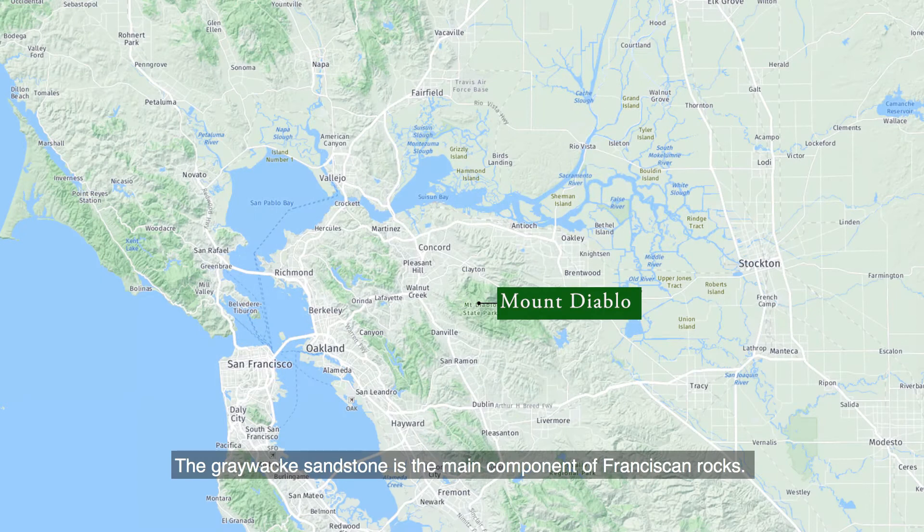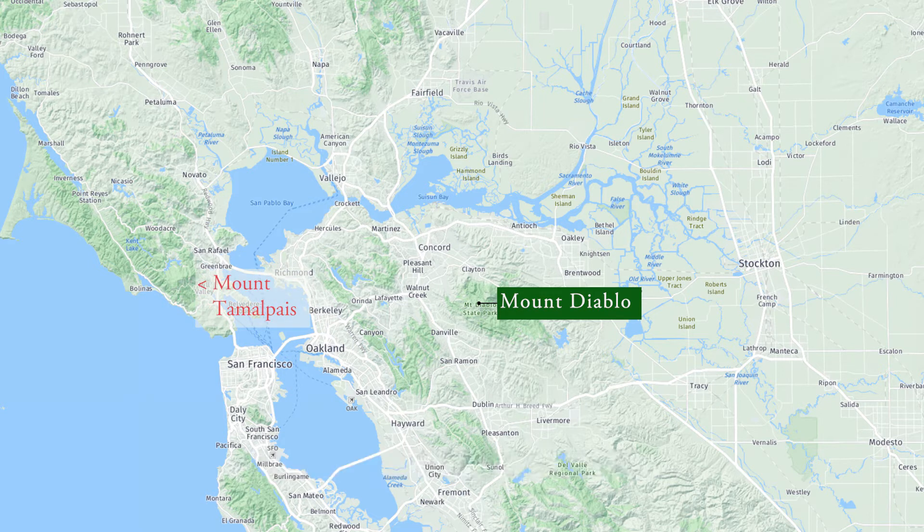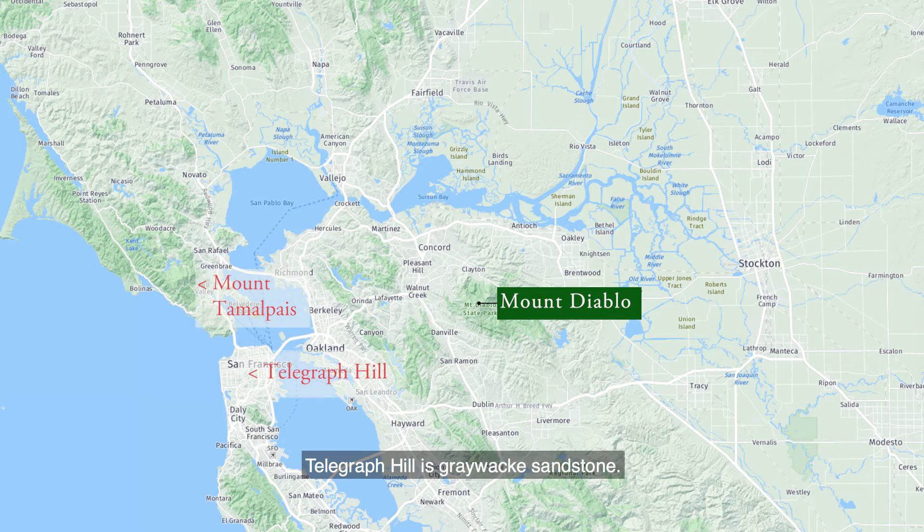The graywacke sandstone is the main component of Franciscan rocks. Most of Mount Tamalpais is graywacke sandstone. Telegraph Hill is graywacke sandstone. Mount San Bruno is graywacke sandstone.